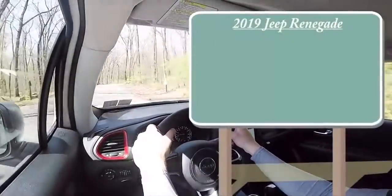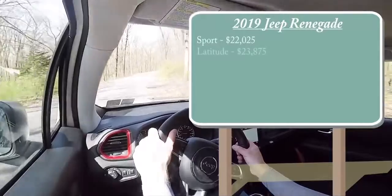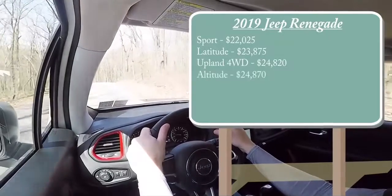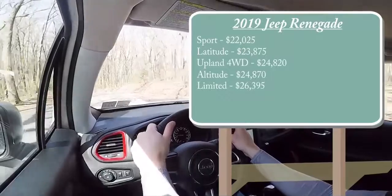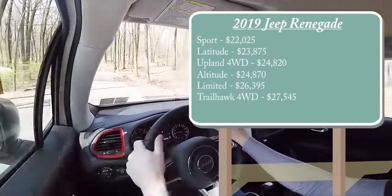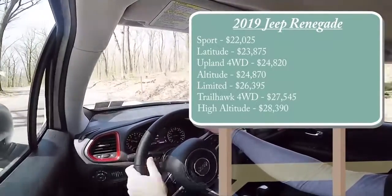There are several different trim levels available for the 2019 Renegade. The Sport starts at $22,025; Latitude starts at $23,875; Upland starts at $24,820; Altitude starts at $24,870; Limited at $26,395; Trailhawk four-wheel drive — the one we're in today — starts at $27,545; and lastly the High Altitude starts at $28,390.